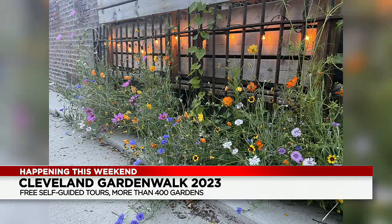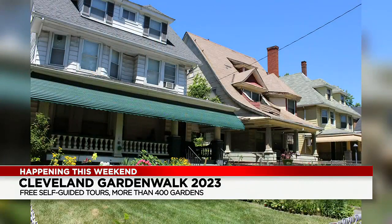It's free. It's 10 to 5 each day, and there are even some activities. Councilman Slife's yard is next to mine and he's doing a children's activity — they're doing pots and starting vegetables and stuff. There are other activities that people can look up on the GardenWalkCleveland.org website. Or you can pick up the Garden Walk guide at the information stations and different garden centers.